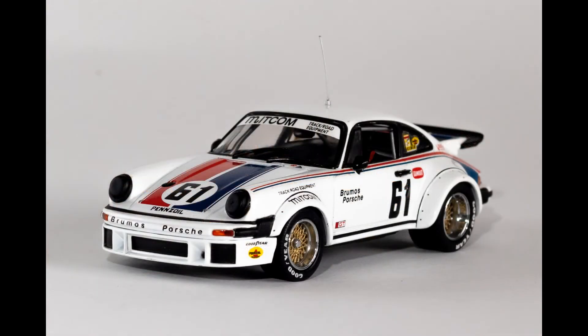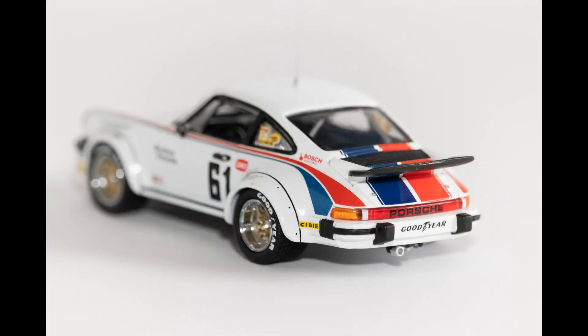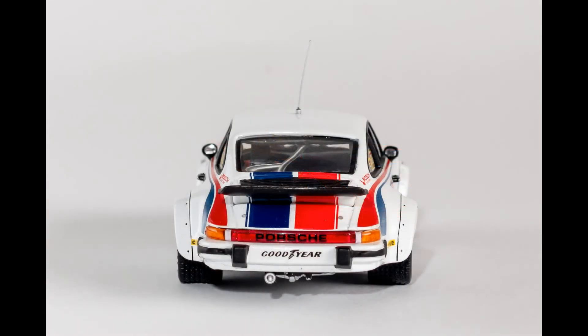Looking at the model itself, this car feels heavy with solid build quality. The tires are soft and rubbery, and the attention to detail on the exterior is beautiful — from the spokes of the wheel rims to the decals, antennae, bolts, and handles across the car. I love the flared wheel arches. This 934 looks like an angry bulldog that's about to strike.